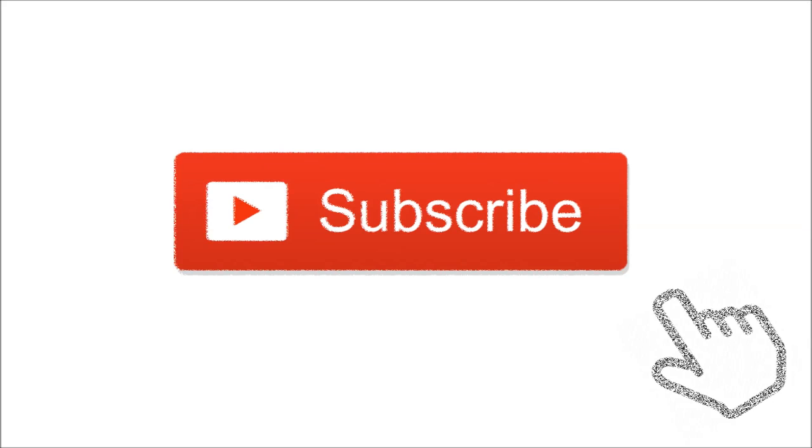Awesome episodes of this series will air in the next few days, so please subscribe if you don't want to miss anything.